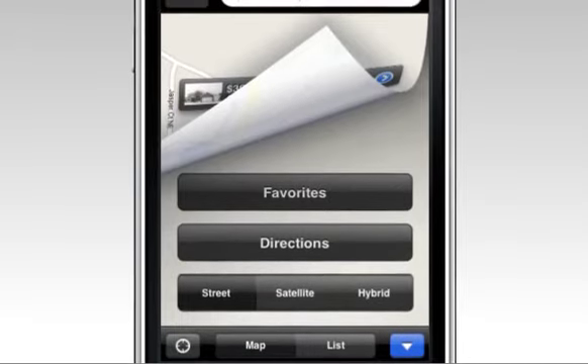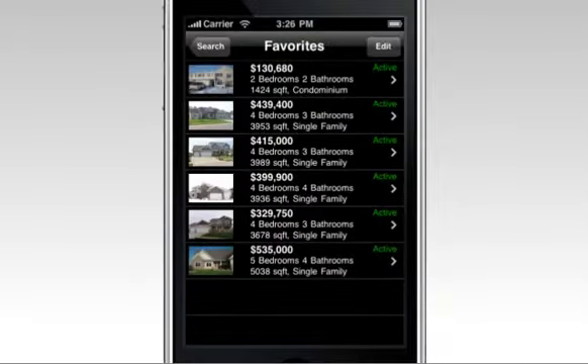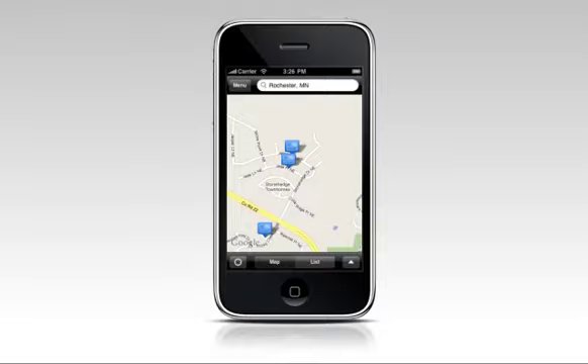HomeConnex mobile also gives you other options to view houses via either map view or list view. There is nothing better than HomeConnex mobile for your real estate business.